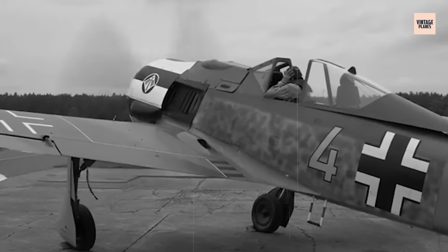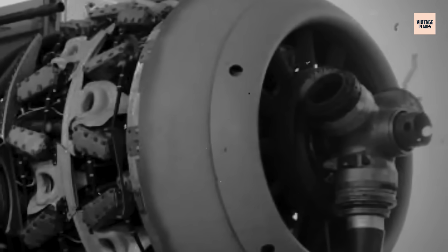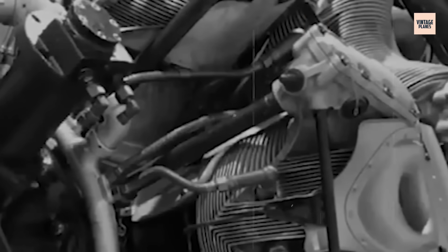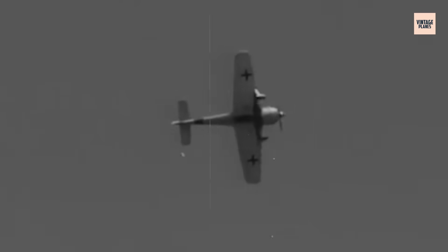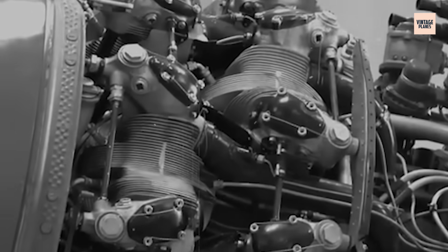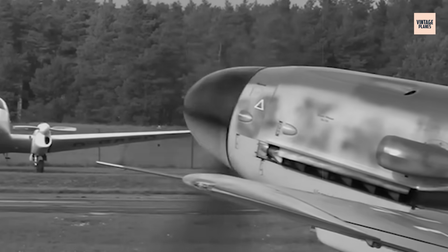Direct fuel injection replaced traditional carburetors entirely. Each cylinder received precisely metered fuel through individual injection nozzles, eliminating the power losses and inconsistencies that plagued carburetor-fed engines. This system allowed the BMW 801 to maintain full power in any flight attitude — inverted, vertical, or pulling crushing G-forces that would starve other engines of fuel.